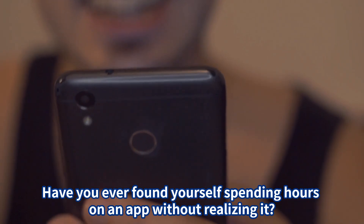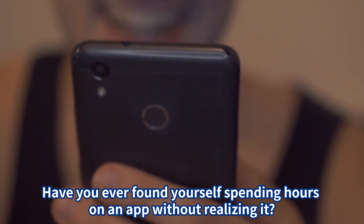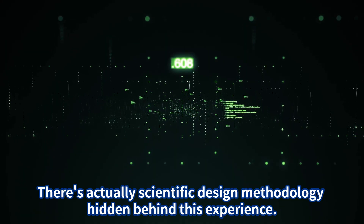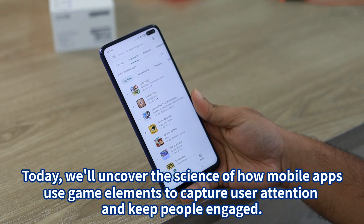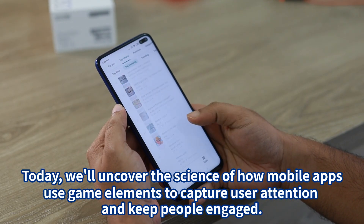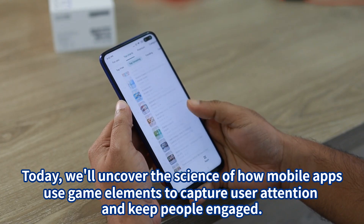Have you ever found yourself spending hours on an app without realizing it? There's actually a scientific design methodology hidden behind this experience. Today we'll uncover the science of how mobile apps use game elements to capture user attention and keep people engaged.